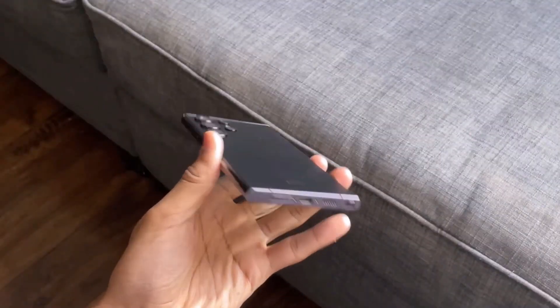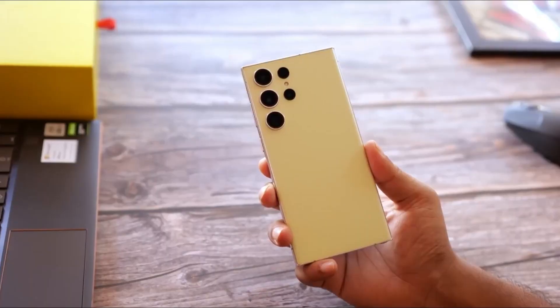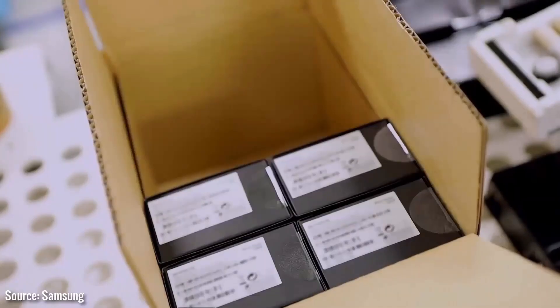Get excited, tech fans! Samsung's latest marvels, the Galaxy S24 series, are almost here, and the buzz is real.